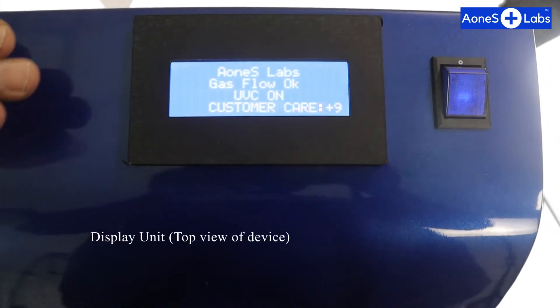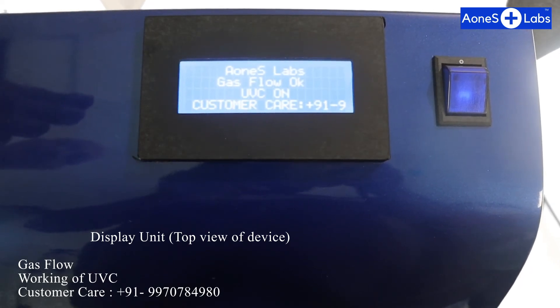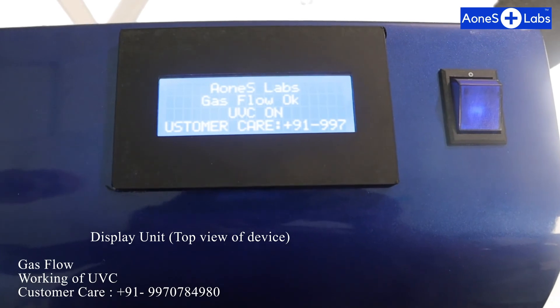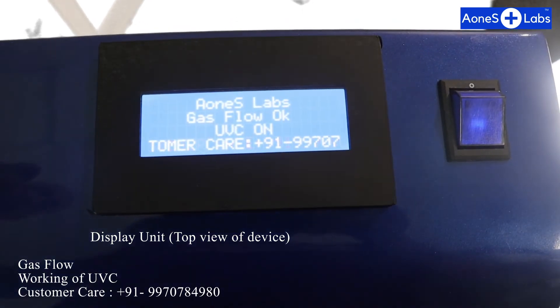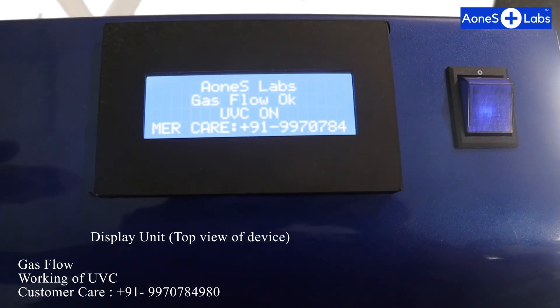The parameters of this device are displayed on the display screen. You will find gas flow readings, and if the filters are blocked it will show here, along with the working status of the UVC. The fourth line shows the customer care number, where 24 by 7 service is provided.